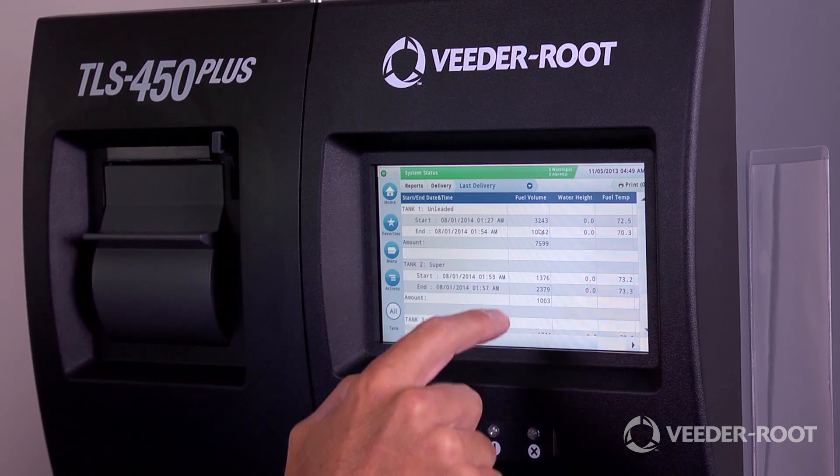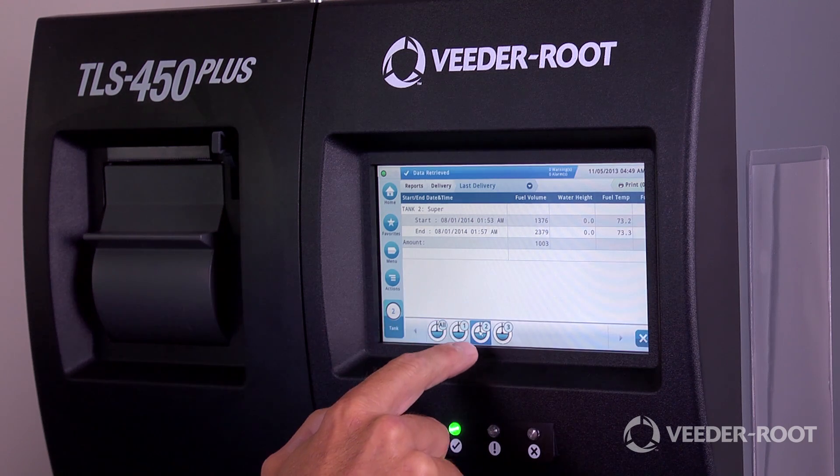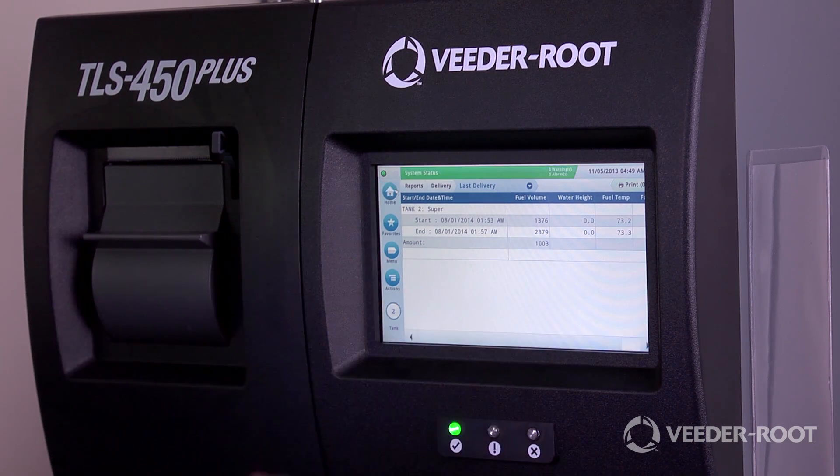The TLS 450 Plus provides practical, secure solutions to common challenges designed to improve productivity. My goal today is to take a few minutes and introduce the TLS 450 Plus.